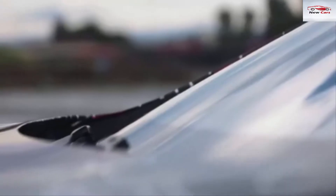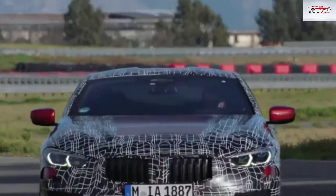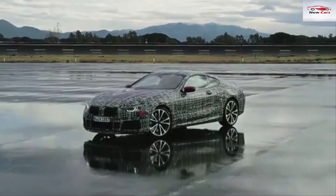While it is camouflaged, the car's shape does reveal some crucial design decisions the German car manufacturer has made. They, in conjunction with two leaked photos of the car, reveal that the design has been significantly toned down from the Concept 8 Series that was revealed in 2017.